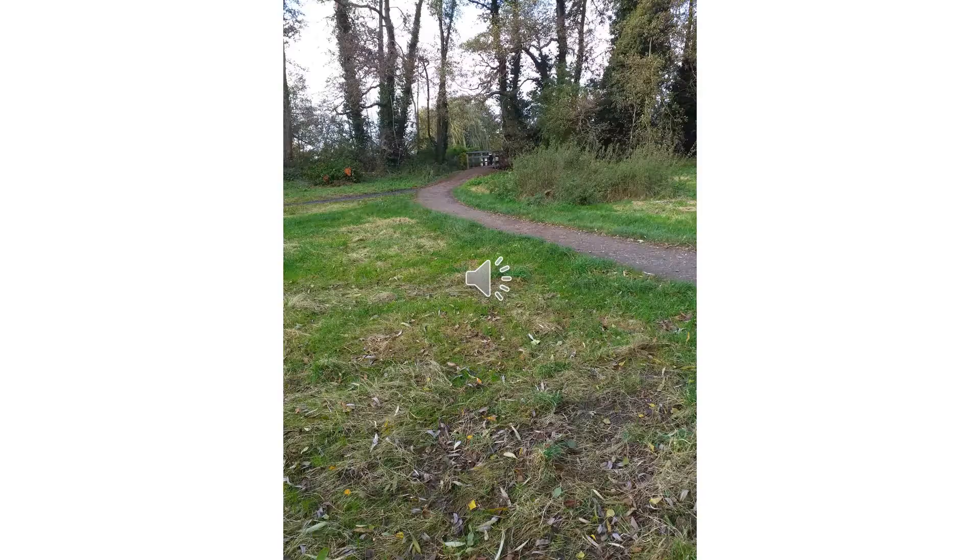Follow the path until you eventually see on your left hand side some gates, which are at the rear of the car park.